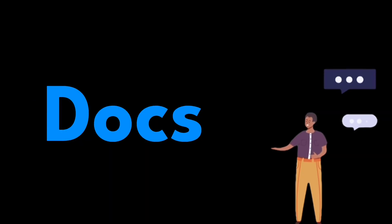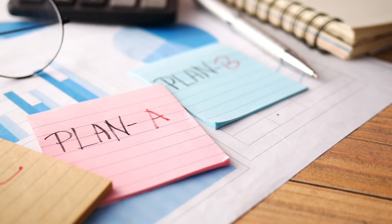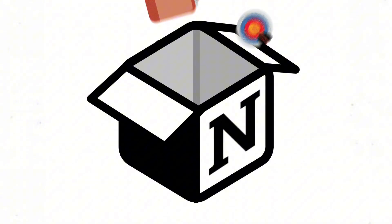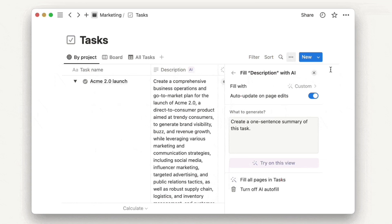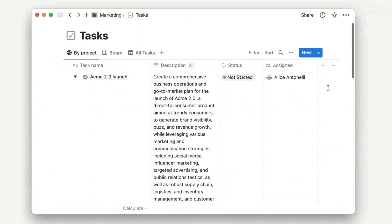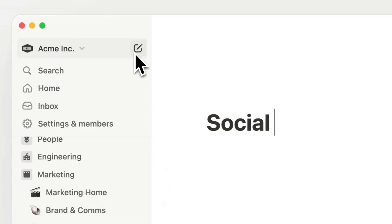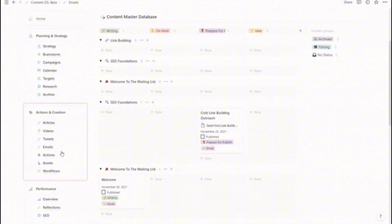Notion is one of those Swiss army knives that can pretty much do anything — notes, tasks, docs, calendars. But baked right into that flexibility is some crazy cool AI to help automatically generate content, extract info, and even suggest ideas. If part of your role involves writing project plans, status updates, proposals, or presentations, you need to check out Notion. When you're struggling to translate thoughts and ideas into something tangible, Notion literally gives you the superpowers to conquer writer's block. You can outline streams of consciousness, half-formed ideas, and rough notes, and Notion will generate full paragraphs or even entire documents, transforming that mess into something polished.